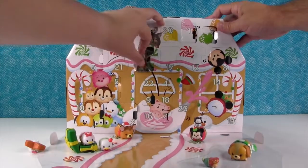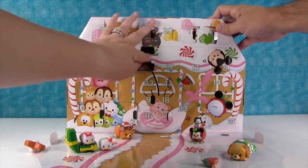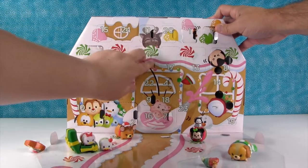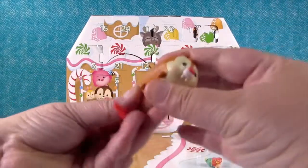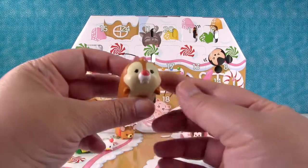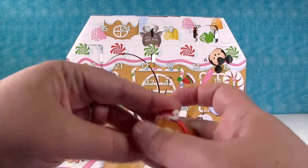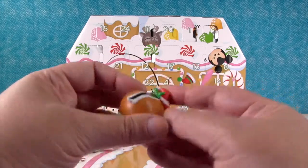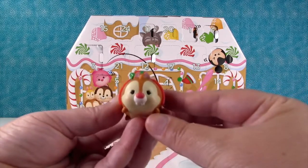Day twelve — we're halfway there! There's two people in here. We have Chip... I mean, Dale. Dale has the red nose, and he comes with a Santa hat accessory just like Bambi did. Dale looks really cute. And this side has a green bow — so that's different. That's so cute.